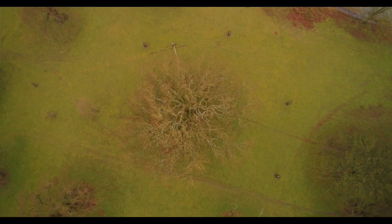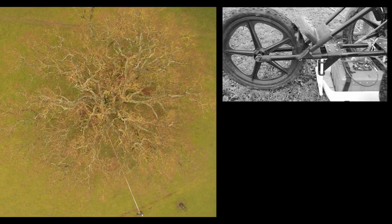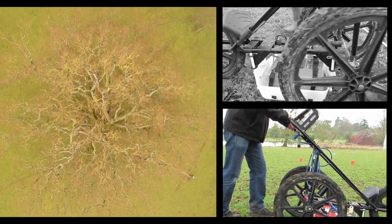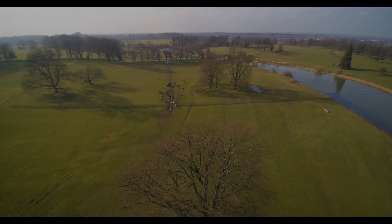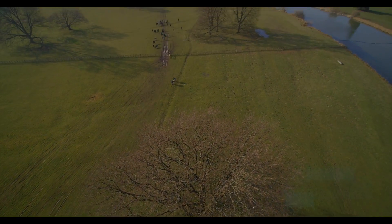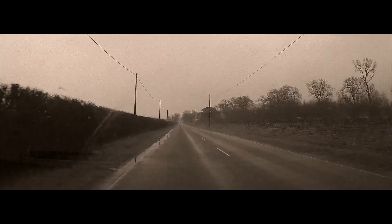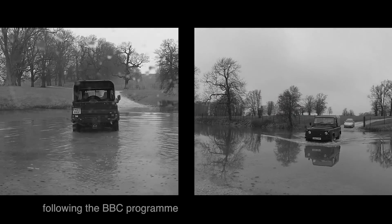In an arboriculturalist understanding of trees and their rooting systems, a method has been developed which can reveal root morphology to a depth of three meters without disturbing the soil. Ground-penetrating tree radar equipment developed in America is rarely used — only a handful of specialists worldwide own and operate it. But without it, what lies beneath would always be speculation and theory.